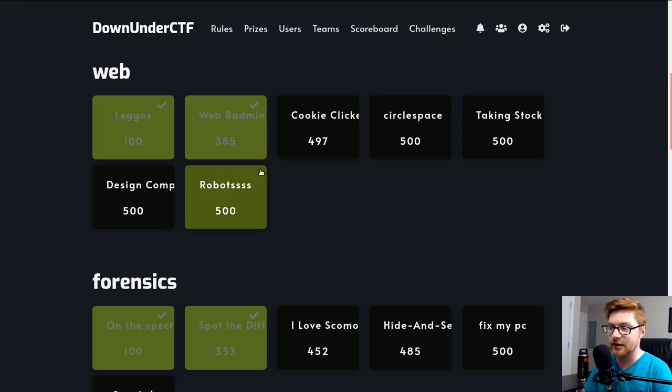Hello everyone, welcome back to the YouTube video. My name is John Hammond, and we are still looking at some challenges from the Down Under CTF, the Capture the Flag event that went on this past weekend. Let's hop over to my screen — I want to showcase some of the simple web category challenges.